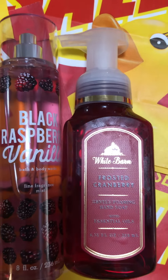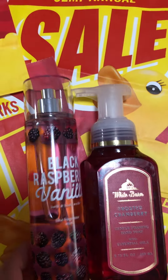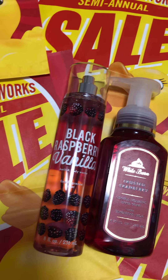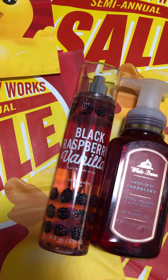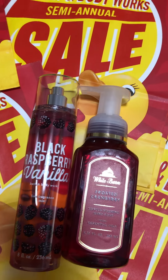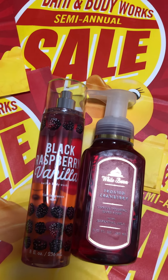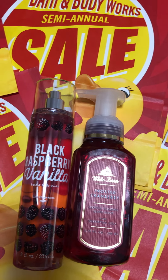I picked up these at the semi-annual sale. There were not too many deals — like great deals of 75% off or anything like that. Although I did pick them up at 75% off, the selection was not big, so I picked up what I could.